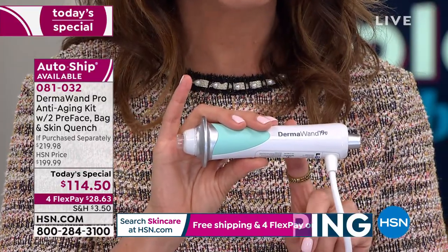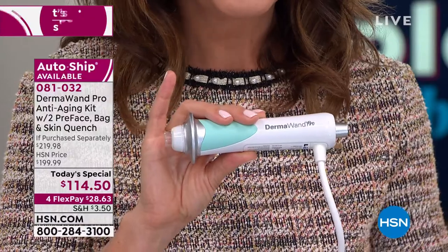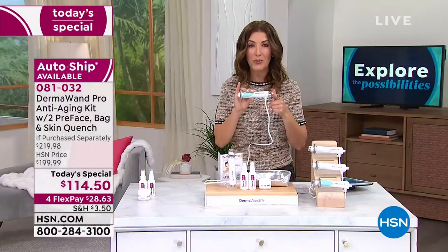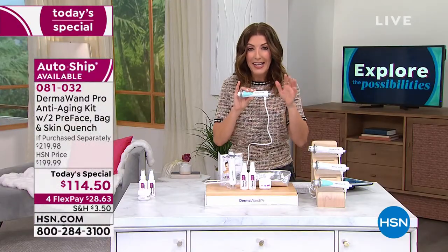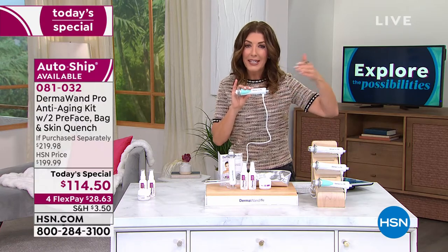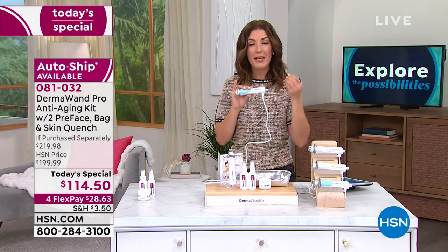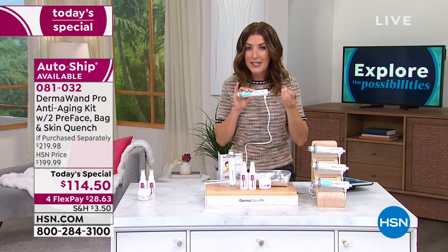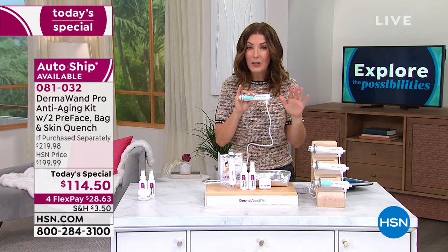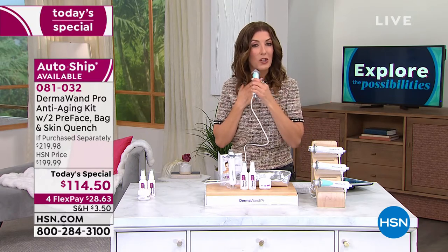For $28.63, you can find out why Dermawand, for more than 20 years, has been one of our number one best-selling beauty tools at HSN. How many beauty tools have you seen even last for 20 years, Stella? I can't think of any other beauty tool I have seen that is still delivering incredible results for more than 20 years like Dermawand has.